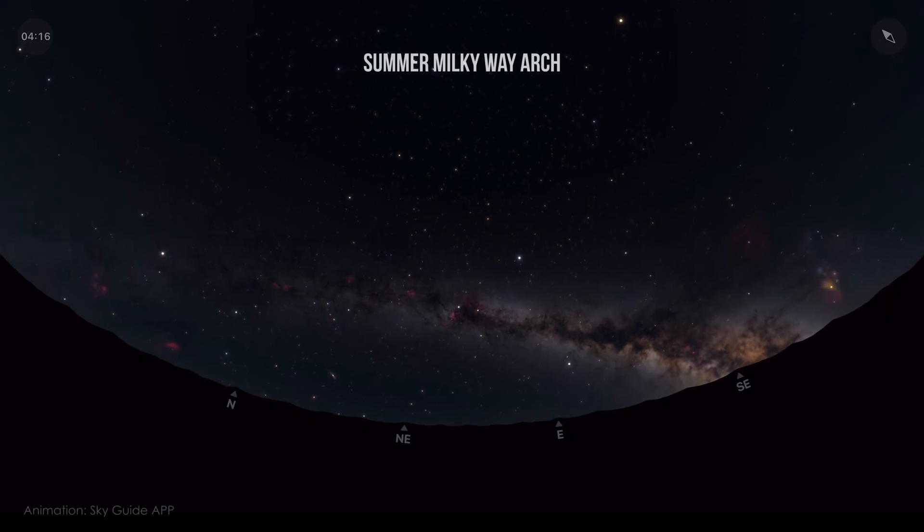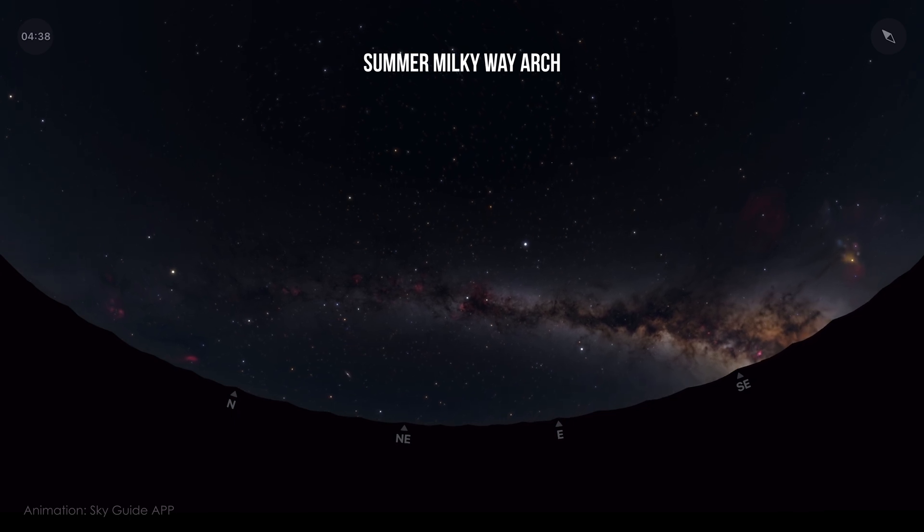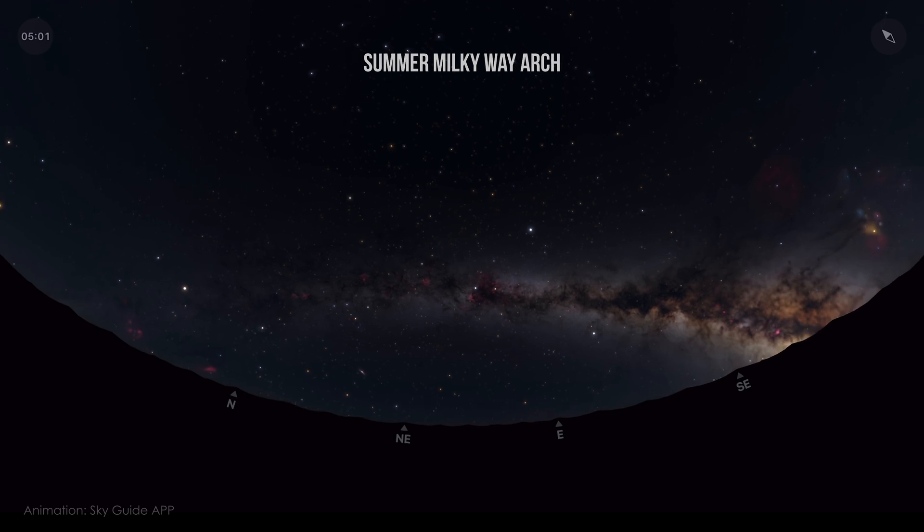And here's the best part about February — it's a month with second chances. Because in the early morning hours, the summer Milky Way arch will begin to rise again, giving us another shot at capturing a breathtaking scene. All we need is a clear night. But now let's move on to some of this month's amazing deep sky objects.